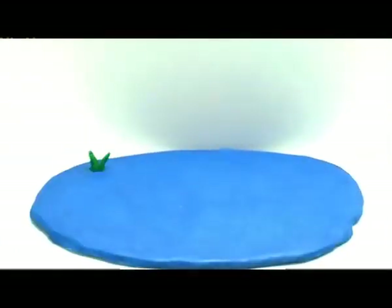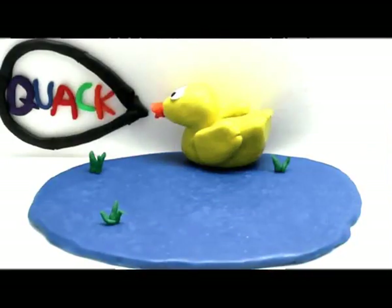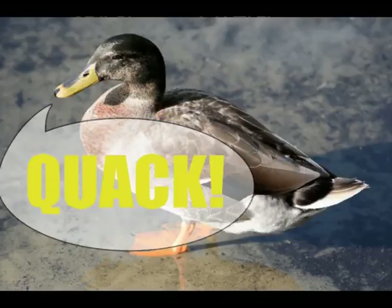It is the letter Q. Quack. Quack is the sound ducks make. Quack, quack, quack.